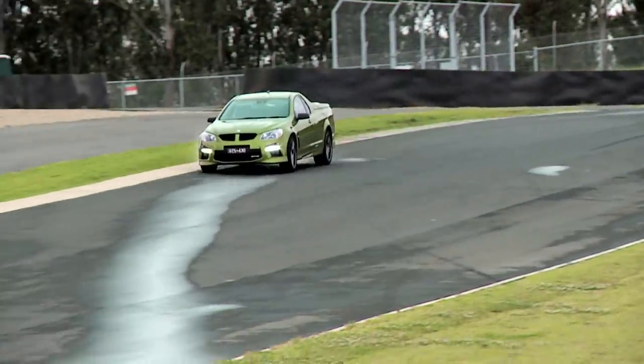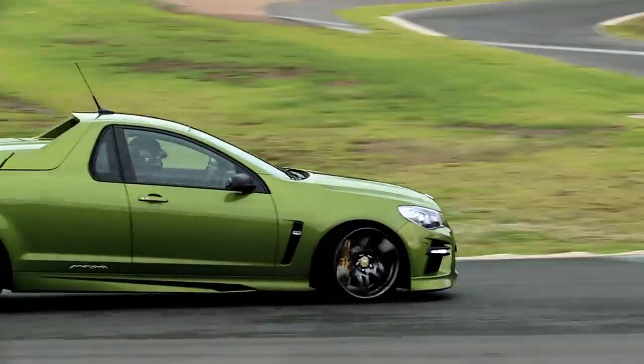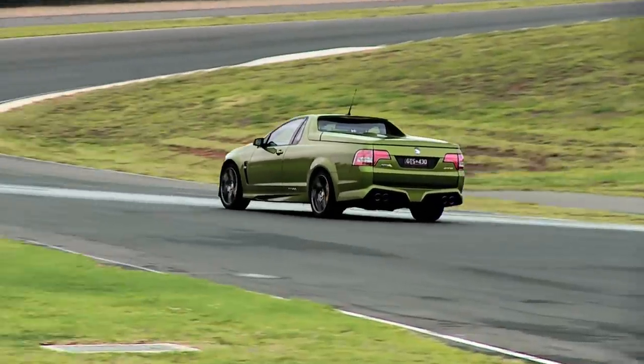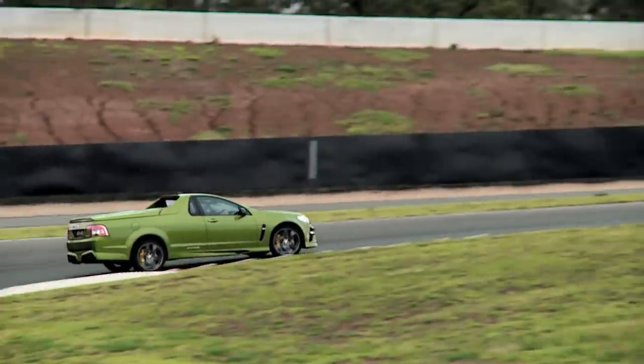You can really hustle this thing. You've got the sense that all the weight's over the front — you really do. But it stops — whopping great big brakes. And of course, I could be doing this with two adult male sheep in the back.